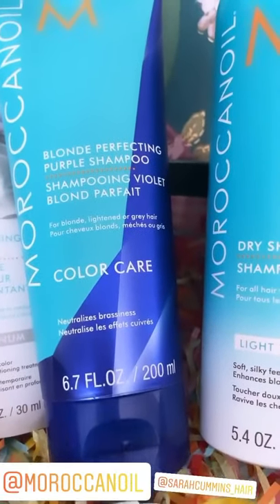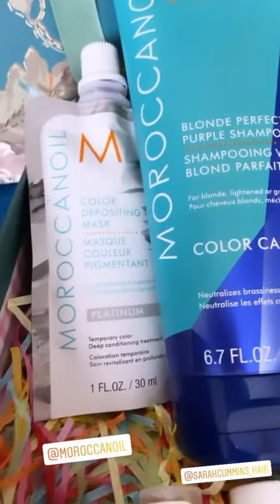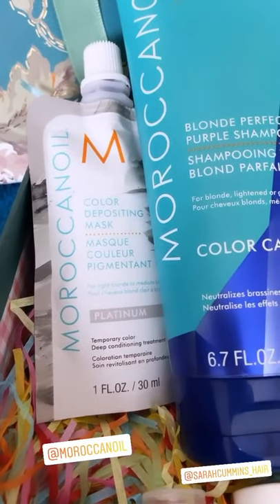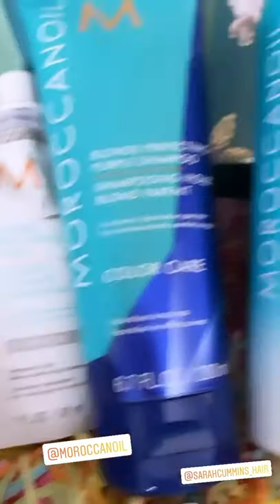The blonde perfecting purple shampoo, which I'm going to try today and do a before and after. And then this one is the colour depositing mask with platinum colour in it, so I'm going to do that next week — once I've tried this one first. I used the purple shampoo and I really do see a difference.